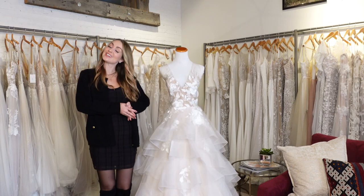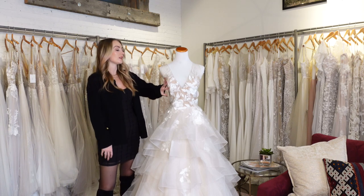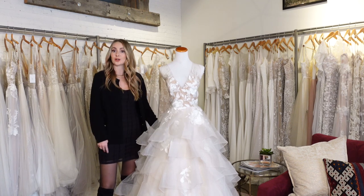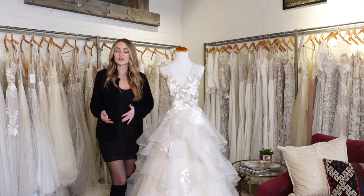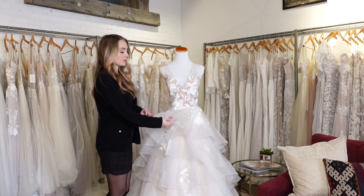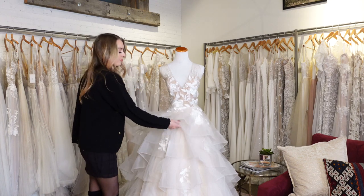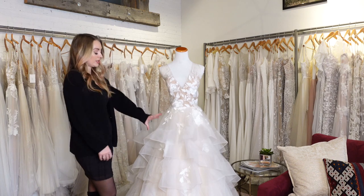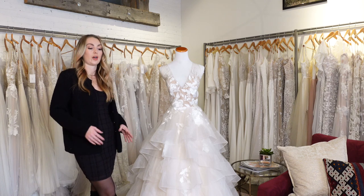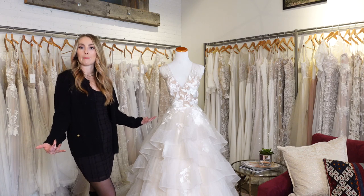Last but certainly not least, we have a ball gown. A ball gown is similar to an A-line in the sense that it typically has a fitted bodice and then at the natural waistline flows out into a larger skirt. The main difference between a ball gown and an A-line is just that larger skirt, as you can see on this one. This particular dress has what's called horse hair — a horse hair edge — so it gives a little bit of extra volume. A lot of ball gowns will have a horse hair trim around the bottom, which helps maintain that large shape so that when you are walking and in photos, it keeps that large bell shape.